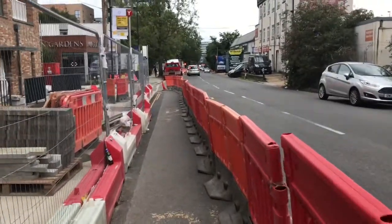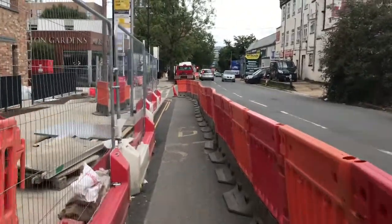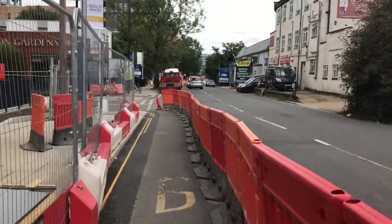Good evening. Today we are on Bollo Lane in Acton. We're going for a little walk from Acton Town to South Acton because we can't take the tube anymore.